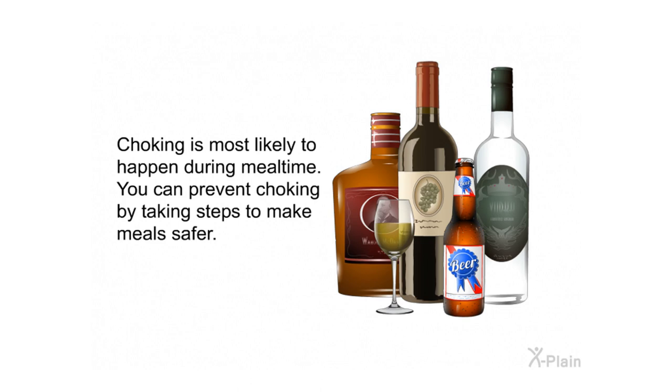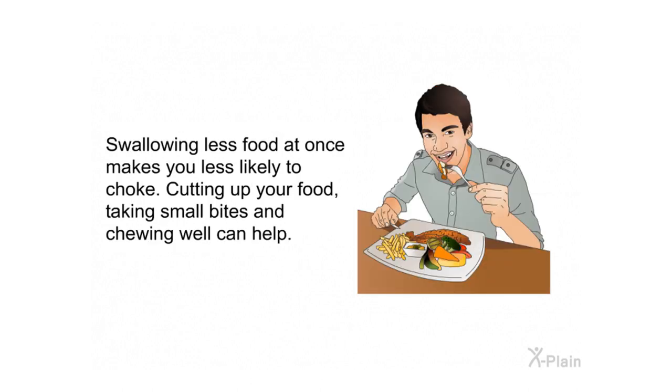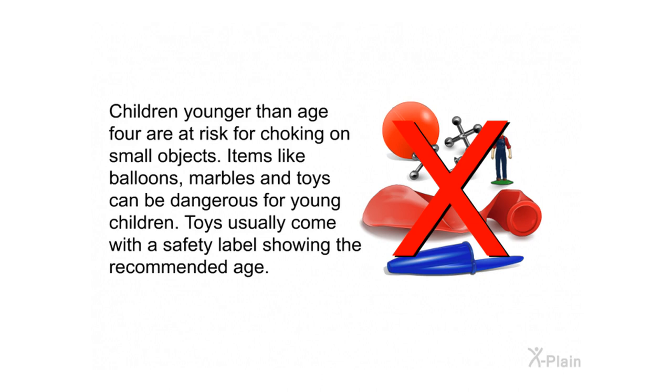Prevention: Choking is most likely to happen during mealtime. Limit how much alcohol you drink before meals, as it relaxes the muscles of the neck and impairs judgment. Swallowing less food at once — by cutting up your food, taking small bites, and chewing well — makes you less likely to choke. Foods like nuts, popcorn, hard candy, and whole grapes are common choking hazards for young children; always cut foods like grapes and hot dogs into small bites. Children younger than four are also at risk from small objects like balloons, marbles, and toys — check safety labels for the recommended age.